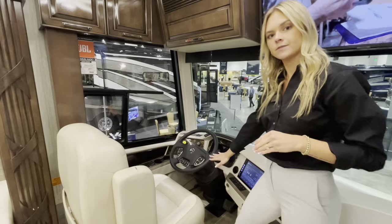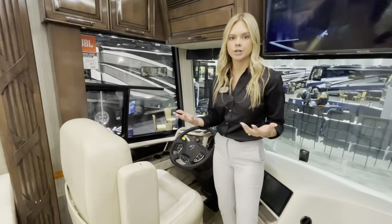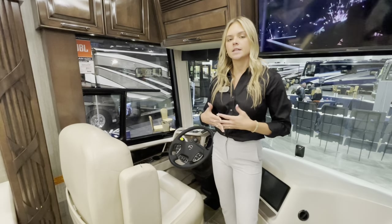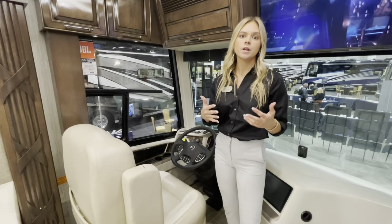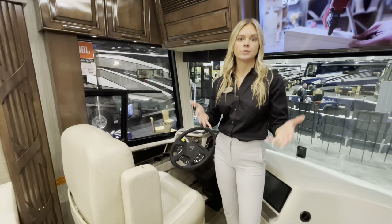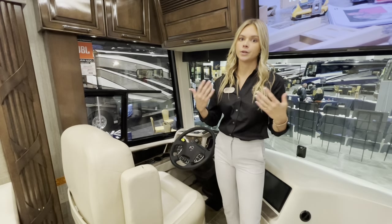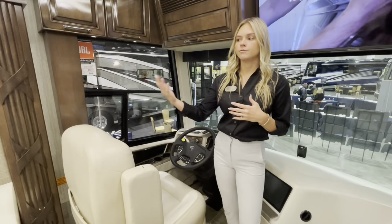This comes with our Comfort Drive system — a computerized steering system that takes in the crosswinds and curvature of the road, taking all the pressure off the driver and always bringing you back to center.